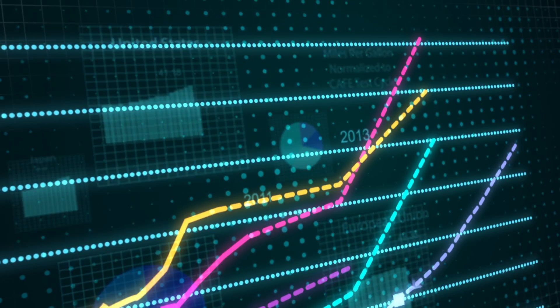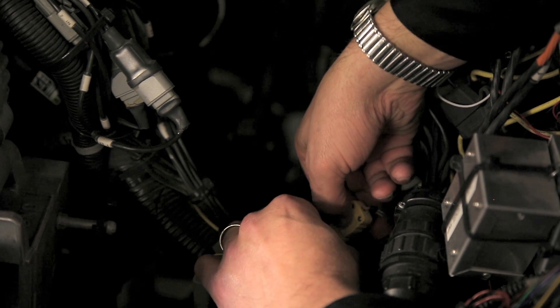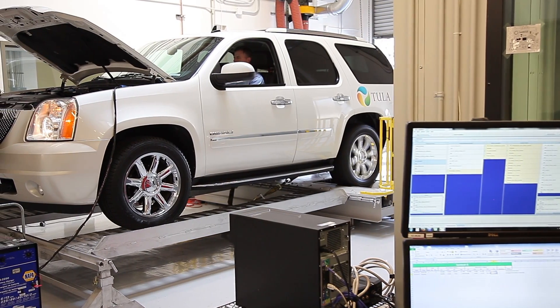With global mandates on emissions and fuel economy, top automakers are partnering with us to implement Tula DSF technology into production vehicles.